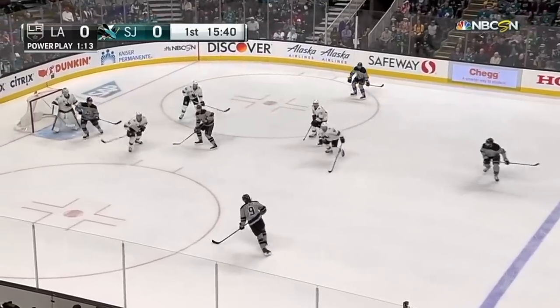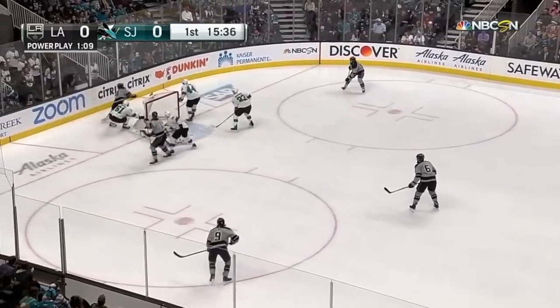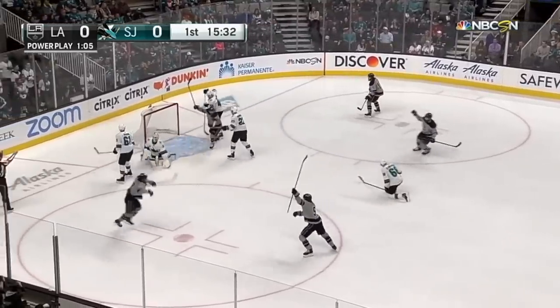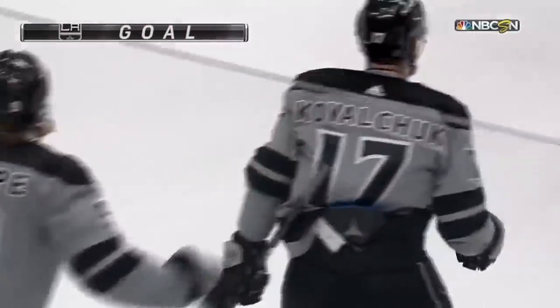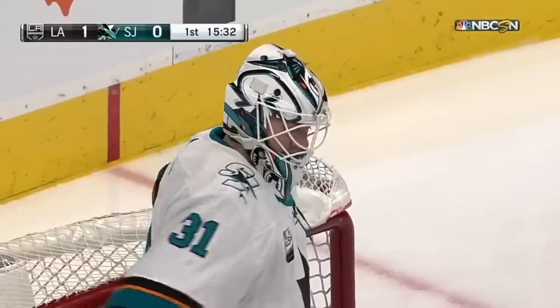Kopitar wants more. Muzzin. Kempe loads up — this time took something off it. Chance for Leipzig, but Jones was down. Muzzin — Kovalchuk scores! Ilya Kovalchuk in his return to the lineup, and the Kings take a 1-0 lead.